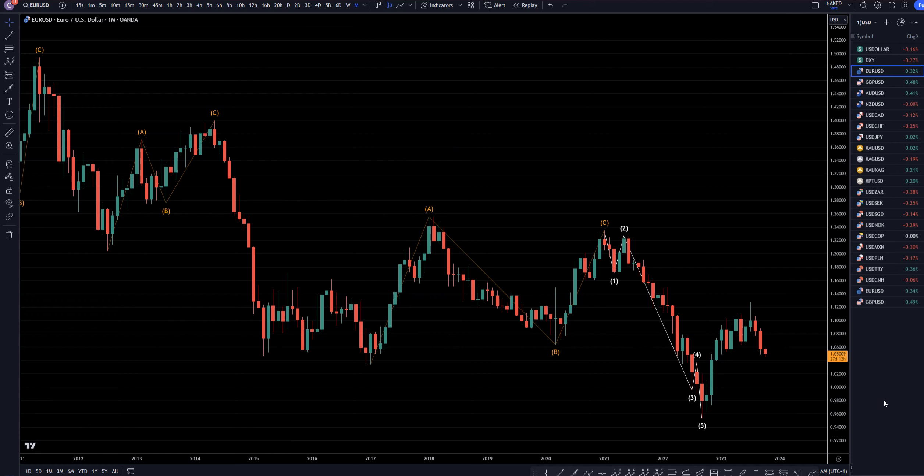Hello traders, FSPip Collector here. Today is Wednesday, October 4th, and I'm going to be analyzing the Euro-US dollar, starting on the monthly, working my way down to the one-hour time frame.